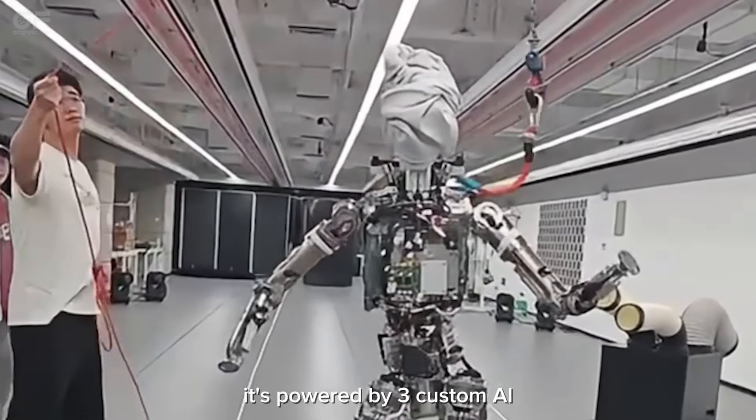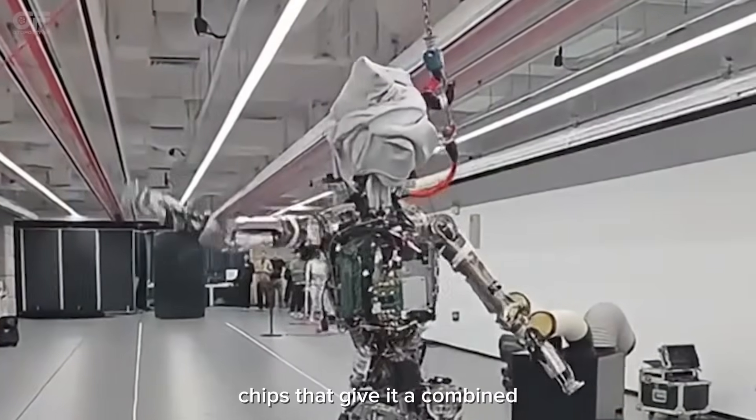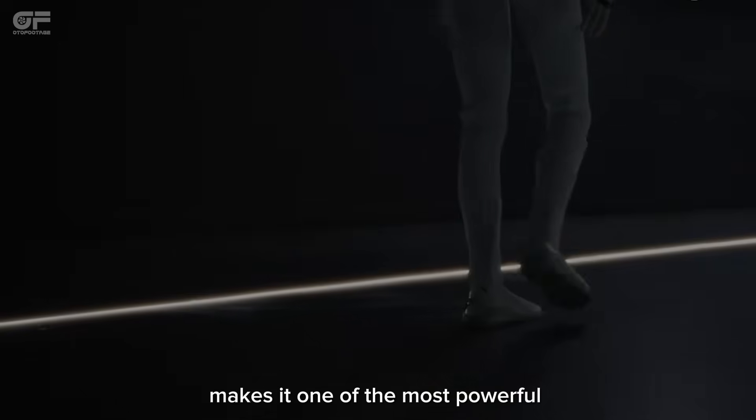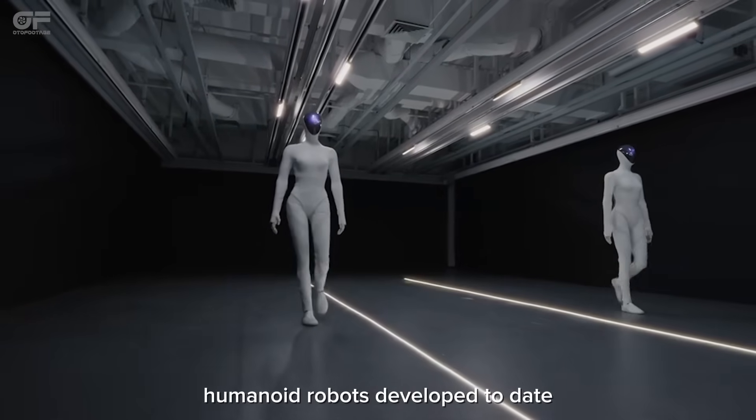It is powered by three custom AI chips that give it a combined 2,250 tera operations per second of computing power, which Xpeng says makes it one of the most powerful humanoid robots developed to date.